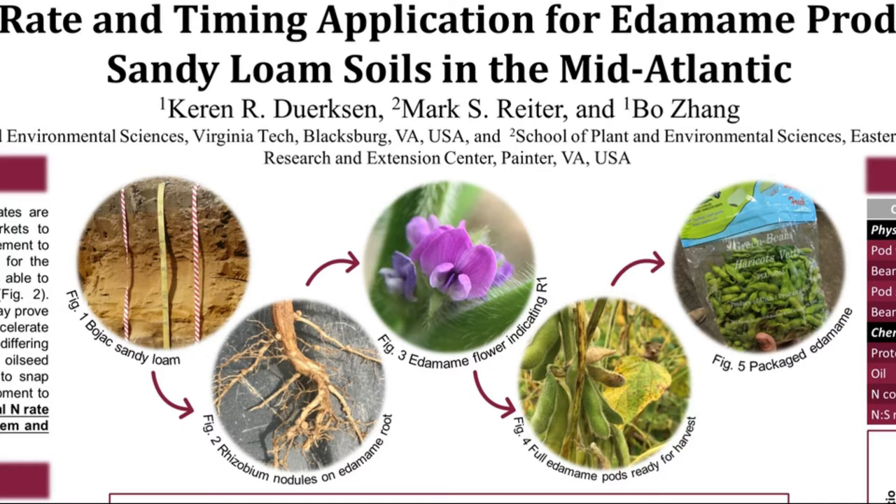Here at the Eastern Shore Research Station, two different fertility management approaches were considered: the first utilizing current oilseed soybean fertility programs, while the second was applying a fertility program similar to snap bean, a vegetable legume with similar development to edamame. With this study, we hope to determine the optimal nitrogen rate and timing for edamame in the mid-Atlantic coastal plain system, and also determine whether nitrogen could accelerate maturity, thereby decreasing the opportunity for pests and diseases to damage bean quality.